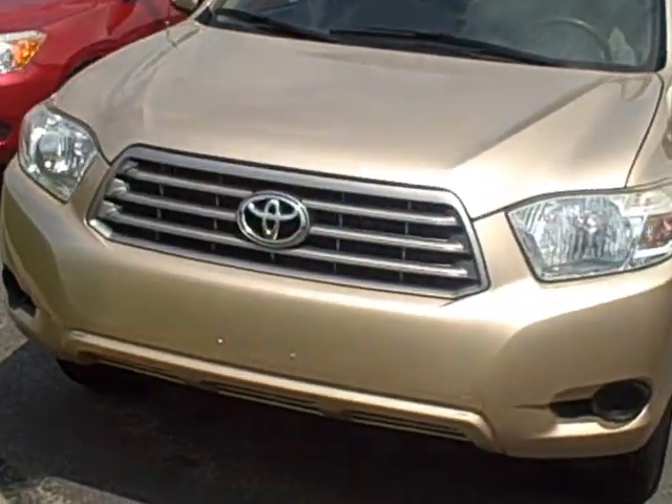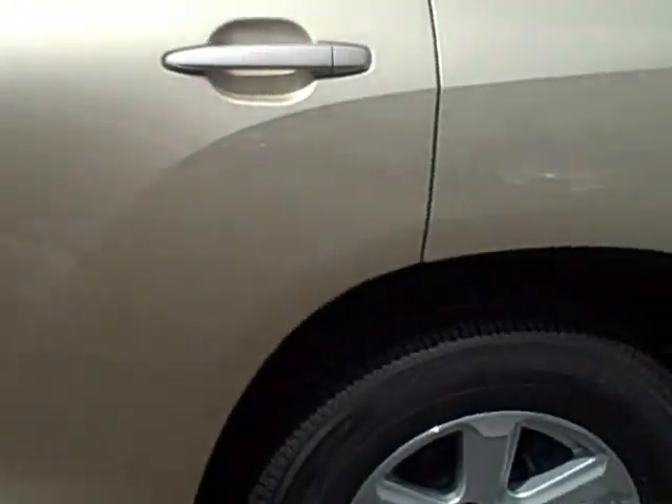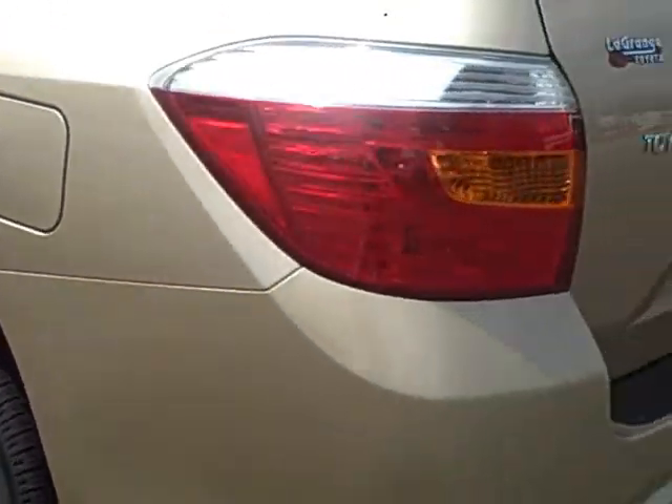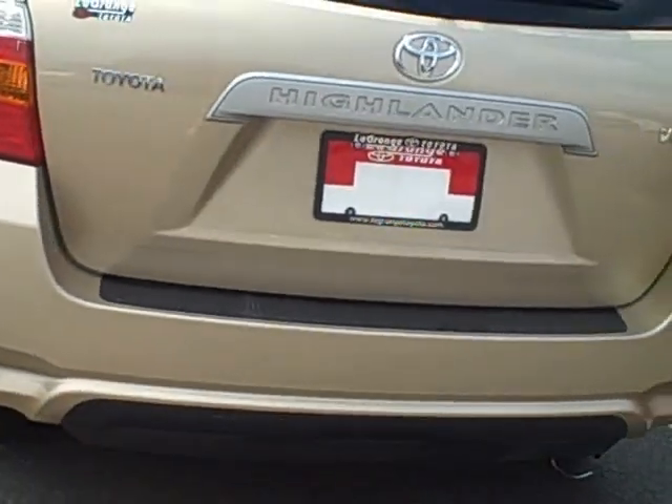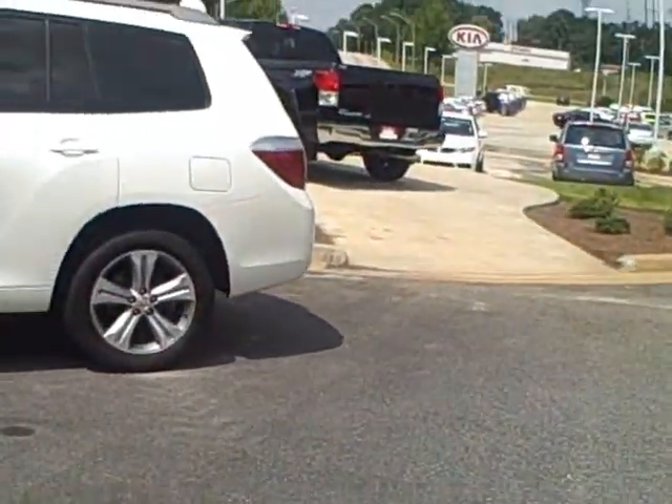The beige one is right here — let me go around this one too. This one has the alloy wheels and cloth interior, and that one is a V6 also. I have one more down here — it's another white one.